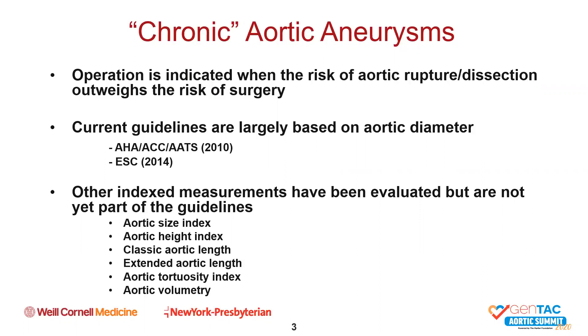Current guidelines from both the U.S. and European investigators are based largely on aortic diameter. It is the most studied parameter, and while not perfect, the data and the number of studies supporting diameter as a reasonable metric far exceeds that of other index measurements that have been proposed. However, data from the International Registry of Aortic Dissection demonstrated that upwards of 60 percent of all aortic dissections occurred at diameters less than 5.5 centimeters, and as such, a myriad of alternative measurements have been proposed with studies ongoing to validate their effectiveness, some of which are listed here.